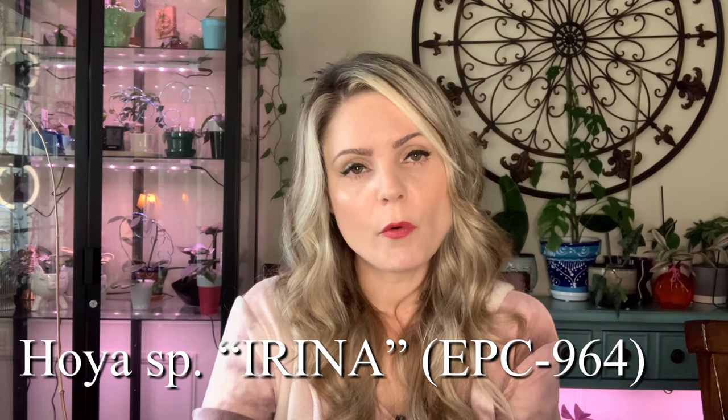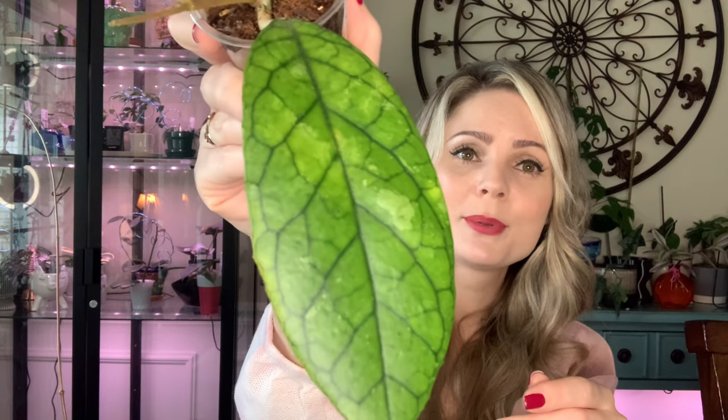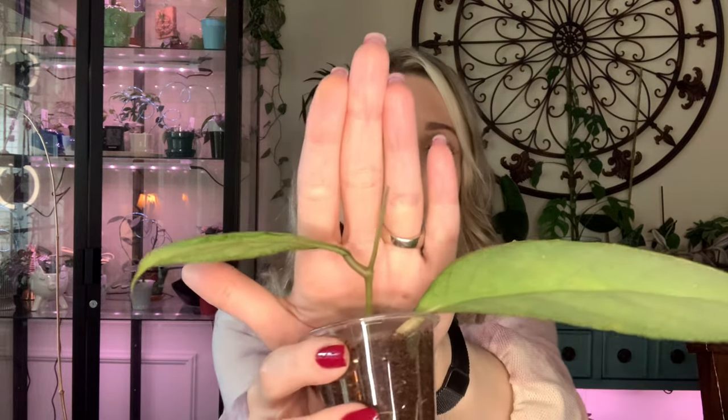Next one is really cool — this is EPC 964 Hoya Irina. Look at this — the leaves are absolutely giant, and look at the roots I got on this Hoya, it's absolute insanity. This leaf right here already grew in my care after I rooted her — she started growing this vine and this new leaf. I'm pretty obsessed with this one; I love how giant the foliage is.